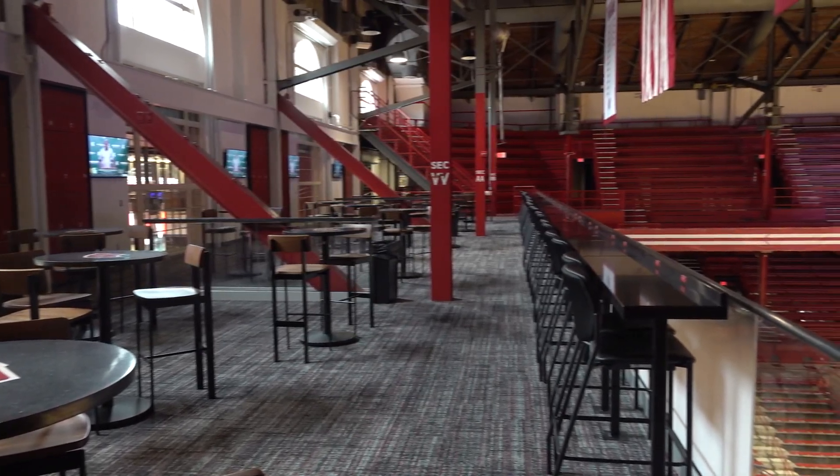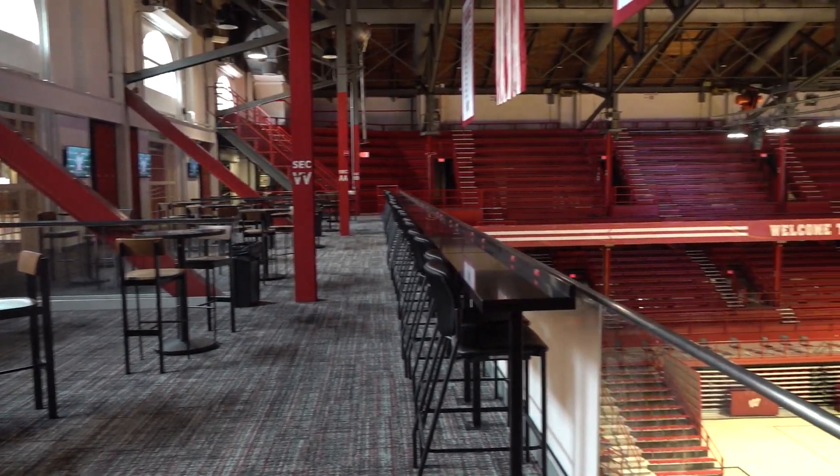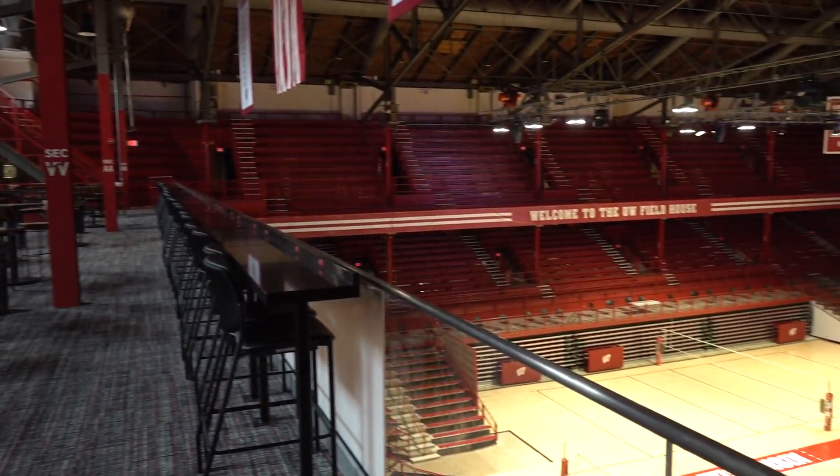This is Bucky's Balcony — it's the new addition to the field house that we're really excited about. This will be the first premium area that we have for volleyball, and we've gotten a really favorable response so far.